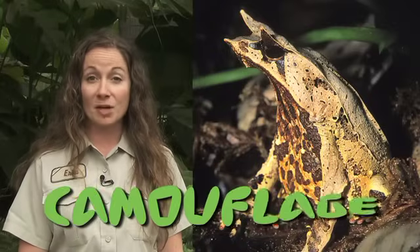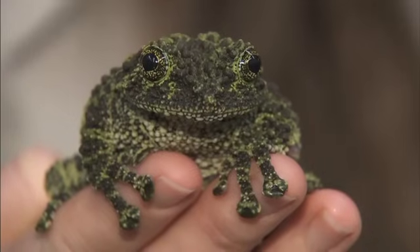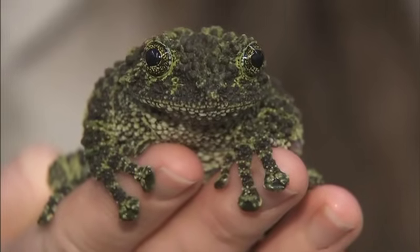Some frogs have colors or markings that make them hard to find. This is called camouflage. This is our mossy tree frog — he's green and black to blend into his environment. He lives on the rock walls of caves and on the green moss of trees.